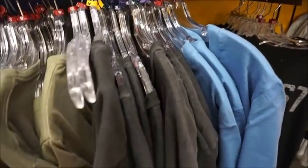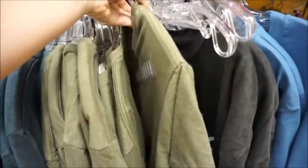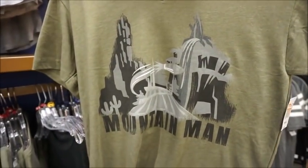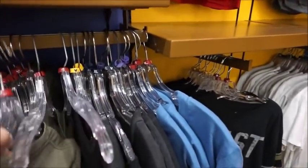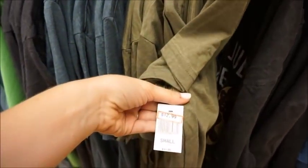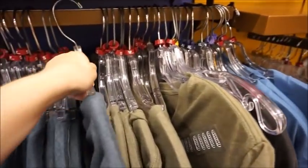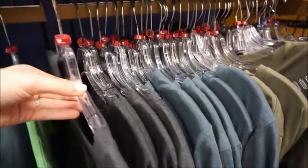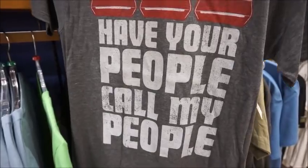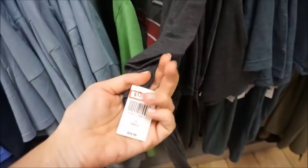'Donut Judge Me, I'm on vacation' — I love their donut merch. This guy is $9.99. Mountain Man — that one's really cute. $12.99. Turkey leg — do they even have turkey legs anymore? 'Have your people call my people' — that's cute. $12.99.